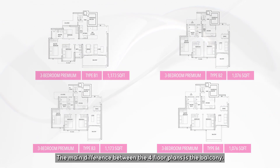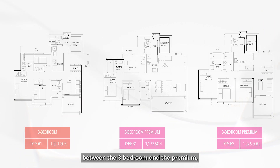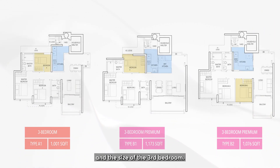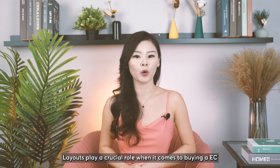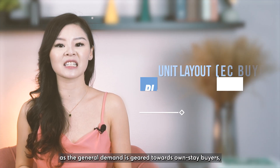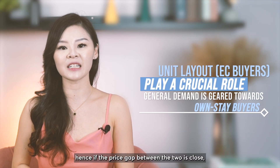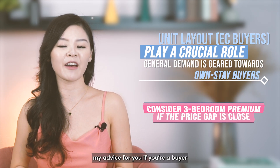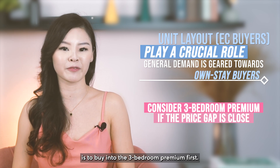The main difference between the four floor plans is the balcony. However, if we compare the layout between the three bedroom and the premium, the difference is actually in the kitchen and the size of the third bedroom. Layouts play a crucial role when buying an EC, as general demand is geared towards own-stay buyers. Hence, if the price gap between the two is close, my advice is to buy into the three bedroom premium.